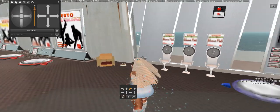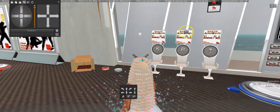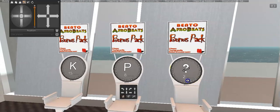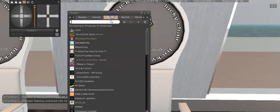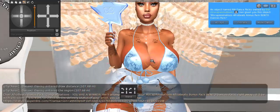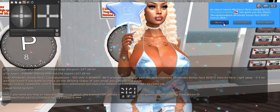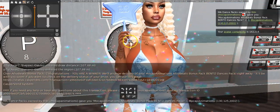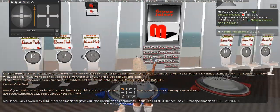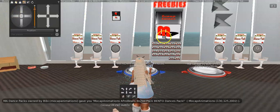They also have a letter chair where if your name is called, you can sit and grab a prize. It said Wild Card, so I hurried up and put my tag on. You have to have your group tag to sit. I won! I got the Afrobeats Bonus Pack — that's the wild card one. I just got me some dances for free just by having my group tag on.